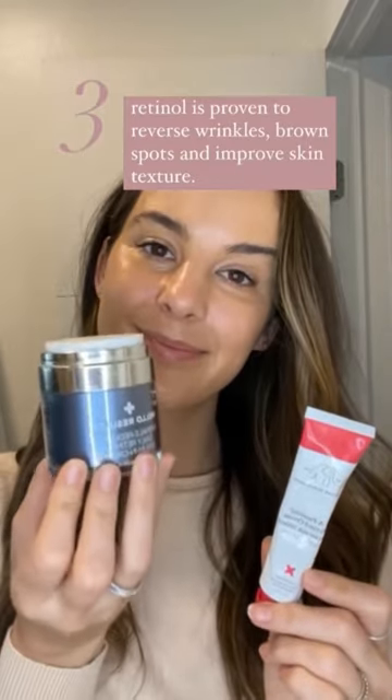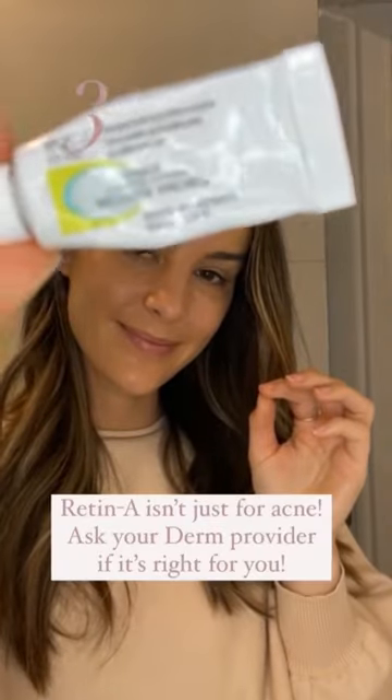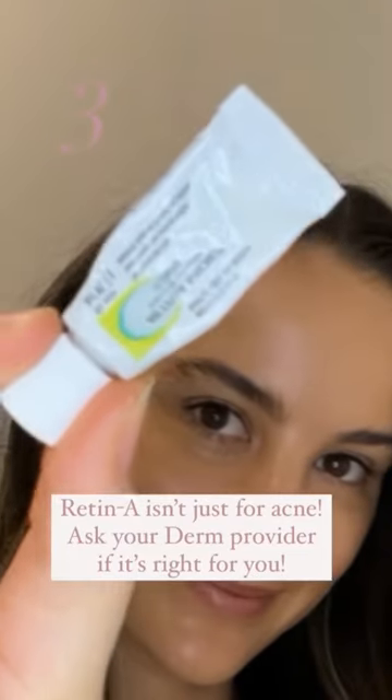A retinol is really the holy grail when it comes to skin damage. It's clinically proven to fight the signs of photoaging. Retinol can be found at most big box beauty stores, and if you can get a prescription from your derm provider, tretinoin is extremely effective at reversing the signs of sun damage.